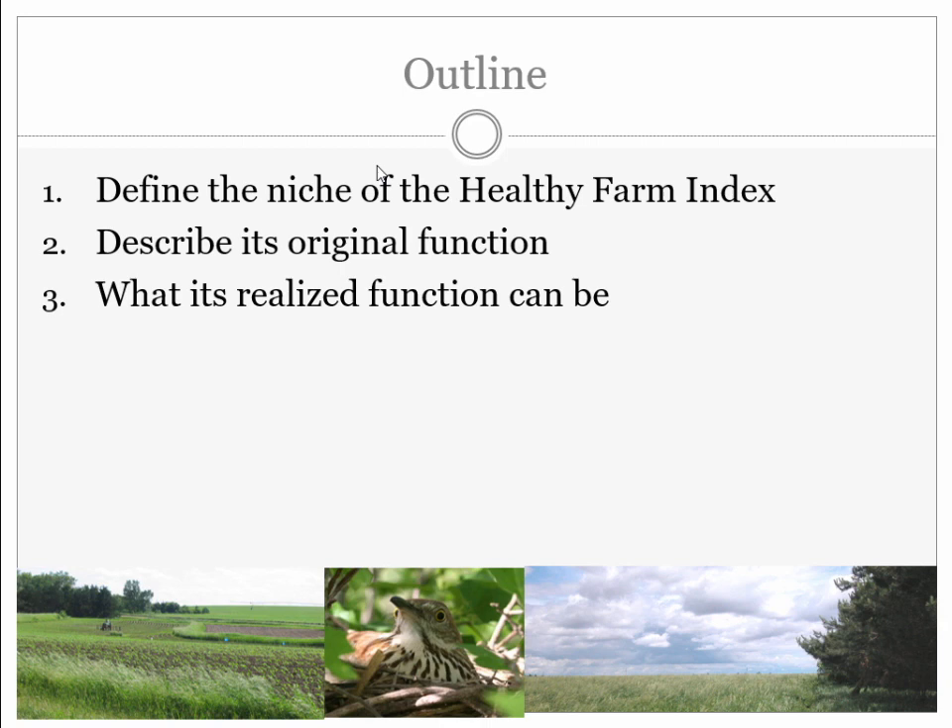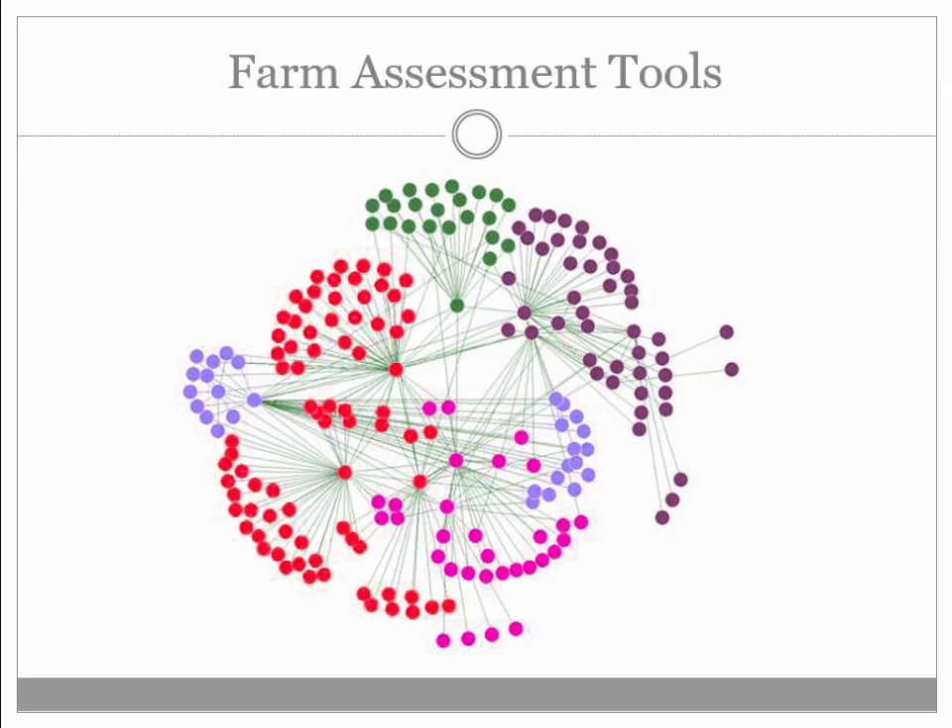We've published two papers on the index and how we've used it. With some funding from the Organic Center, we've had the opportunity to maybe realize something bigger as to what it can be. There are a lot of farm assessment tools out there. We published ours in 2013, and I could think of half a dozen or more. What's cool is they all reflect something different — where a researcher comes from, whether it's a soil perspective, social science, air quality, profit, or erosion.